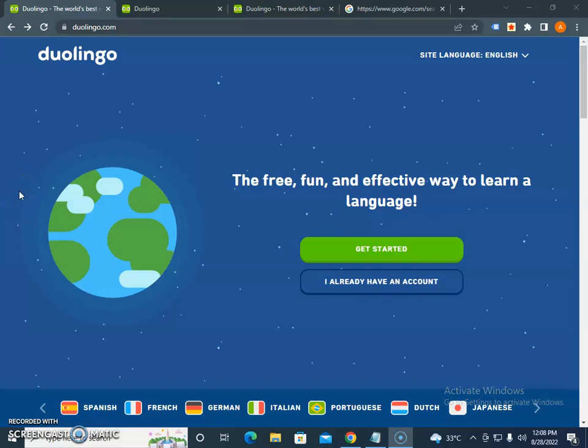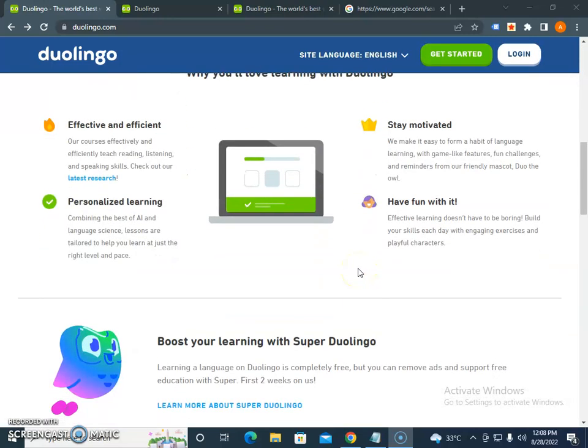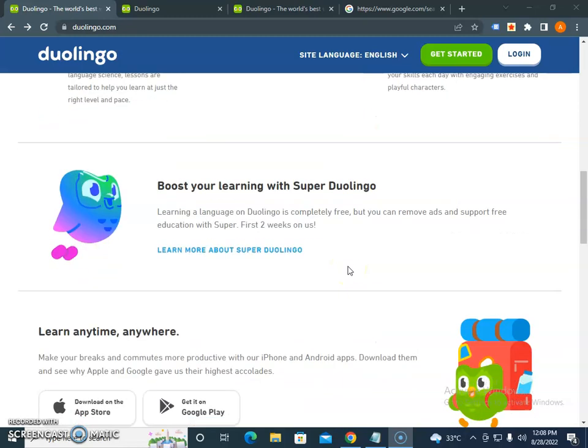Duolingo.com is a website that offers a fun, free, and effective way to learn a language. Most people use it to learn Spanish, French, German, Italian, Portuguese, Japanese and more. They have an effective and efficient approach with personalized learning to keep you motivated and having fun.